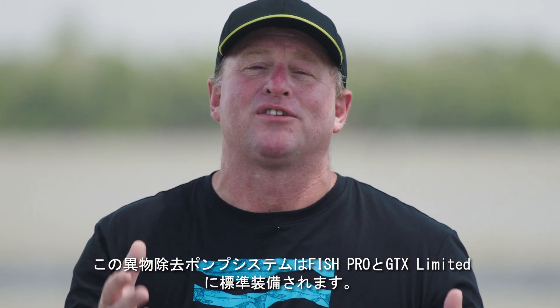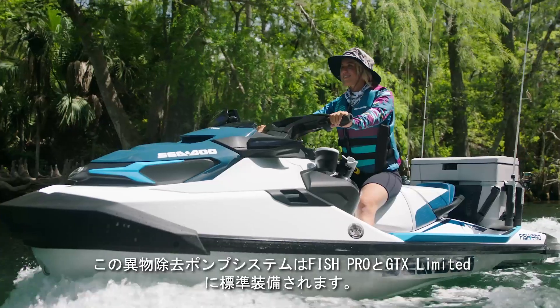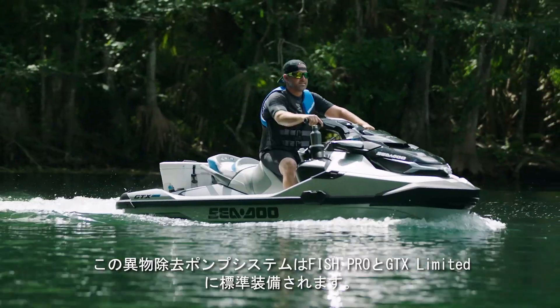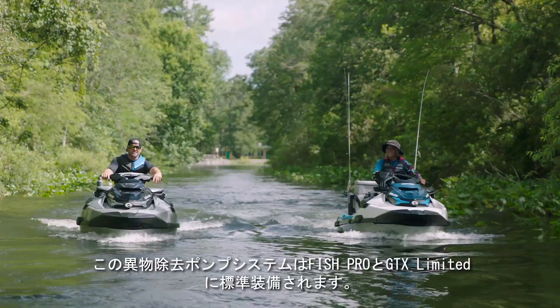The new Intelligent Debris-Free Pump system is going to be available on the Sea-Doo FishPro and the GTX Limited, and it'll also be available as an option on the GTX 170 and the 230.